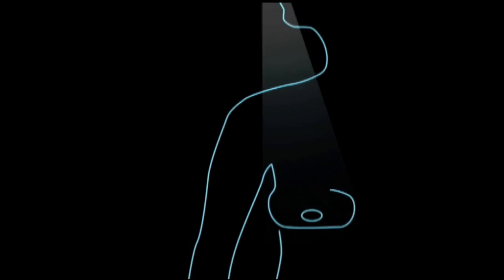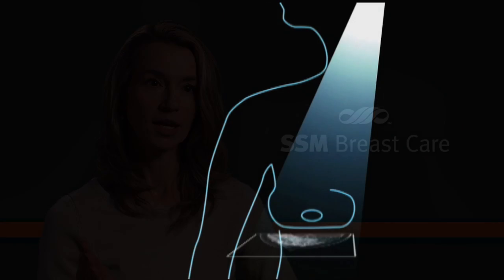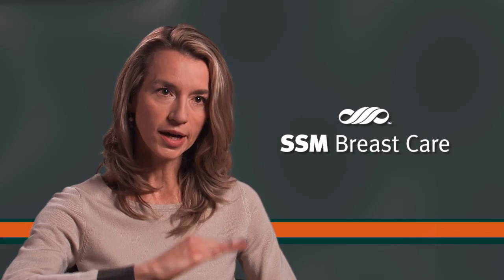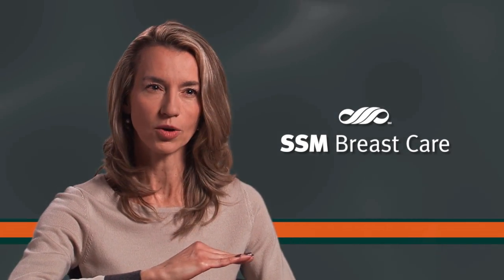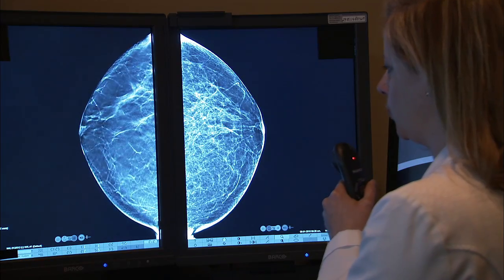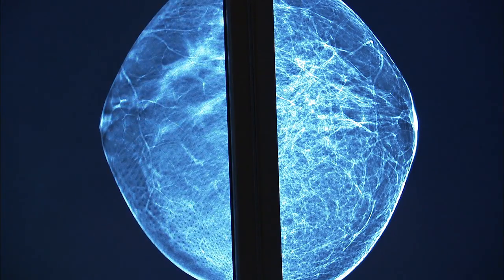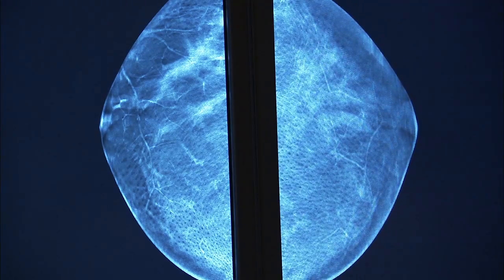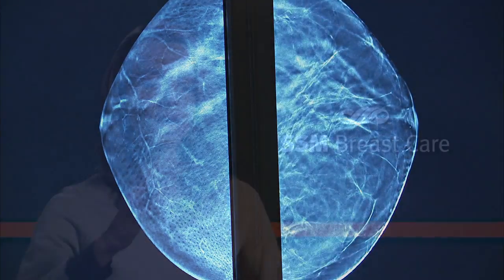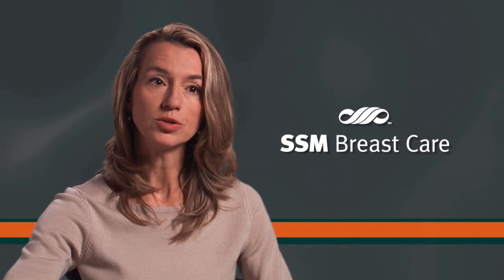Tomosynthesis works by acquiring multiple low-dose images of the breast in an arc around the patient, and those images are compiled into a stack or a data set. The radiologist can then scroll through these images slice by slice in order to look at the different layers of the breast tissue, as opposed to looking at the breast tissue in one view as we do currently.